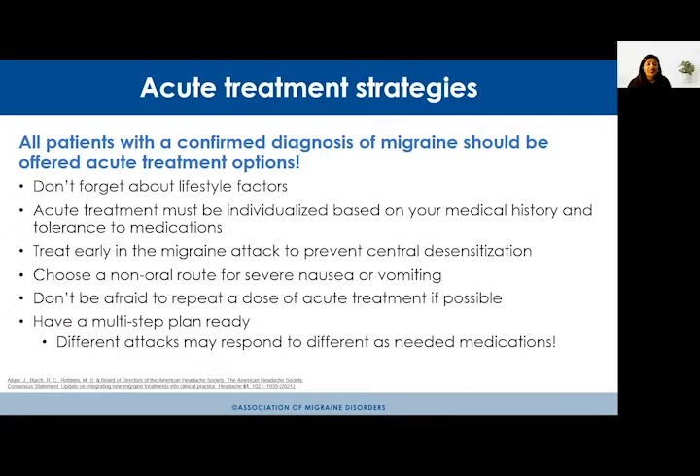Another important point is not to forget about lifestyle factors. Lifestyle triggers and lifestyle changes play a big role in triggering migraine attacks. With the pandemic, many people are working from home, staring at computer screens for longer periods, drinking more caffeine, and experiencing higher stress levels. I'm seeing that this perfect storm can really produce migraine attacks for patients.